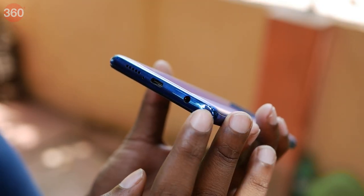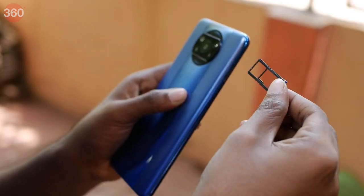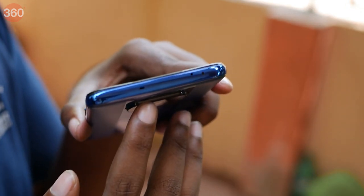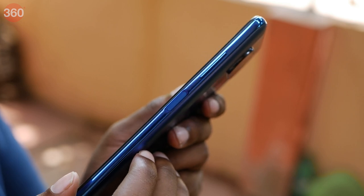On the bottom, we have a headphone jack, USB Type-C port, speaker and a microphone. On the left, we have the SIM tray which is hybrid, so you can use either two nano SIMs or one SIM and one micro SD card. On the top, we have an IR emitter and a secondary microphone. Finally, on the right, we have the volume buttons and the power button which also acts as a fingerprint sensor.